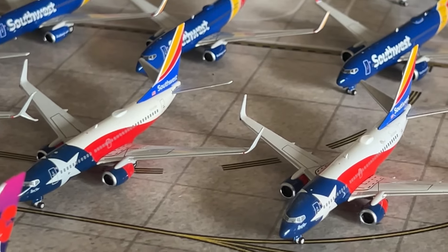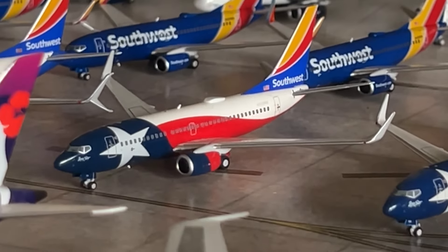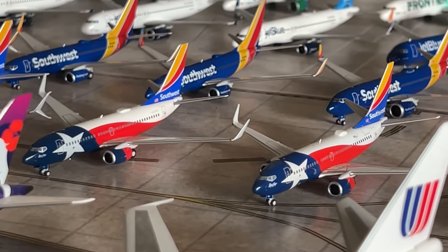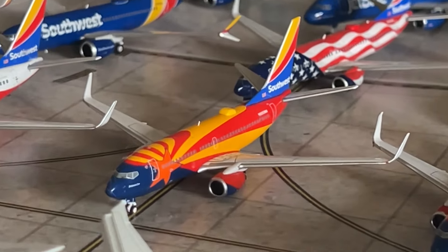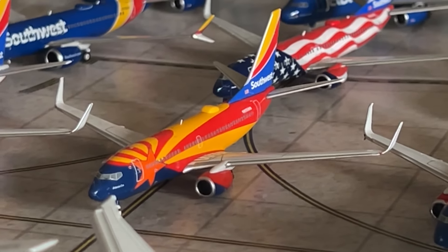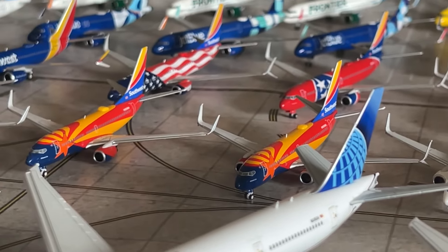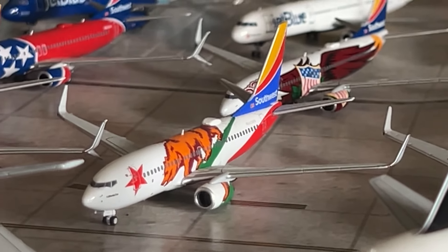We have two Lone Star One 737-700s — I really love the state of Texas so I have two, but at least they're different. On the left is the NG Lone Star One and on the right is the Panda Models version — both fantastic. If I kept the Gemini version I'd have had three, but I sold that one. We have Arizona One 737-700s with blended winglets and scimitar winglets — both by Panda Models. We have California One — a beautiful model. I'll be getting the NG 737-700 California One soon — that'll be in the next collection video. We have Tennessee One by Gemini Jets and Florida One — another beautiful state livery.